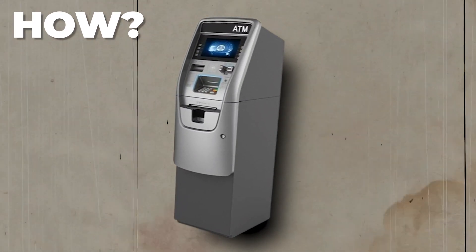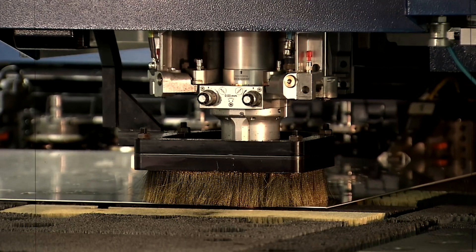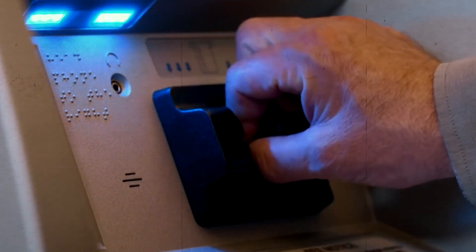Step into the hidden world of money magic. Ever wondered how ATMs work their cash-dispensing wonders? Prepare to be mesmerized as we unveil the captivating secrets and engineering marvels behind the creation of ATMs.